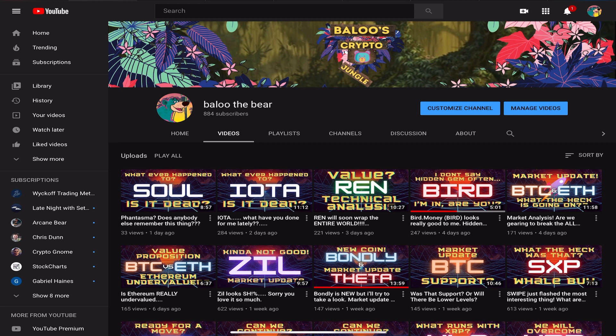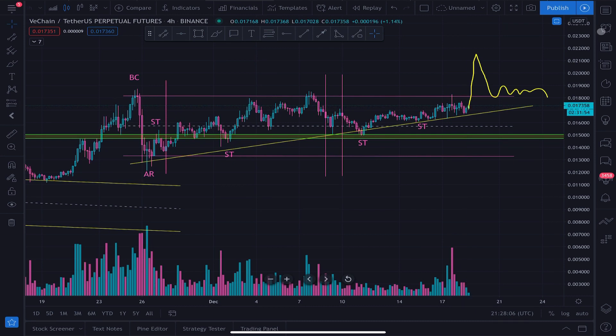So we're going to take a look at the price chart and we're going to see what we can see. Let's not waste any more time. Let's just jump right into Cardano here.